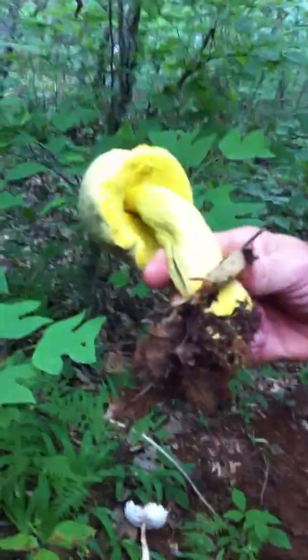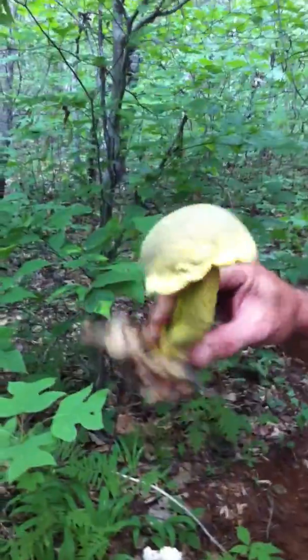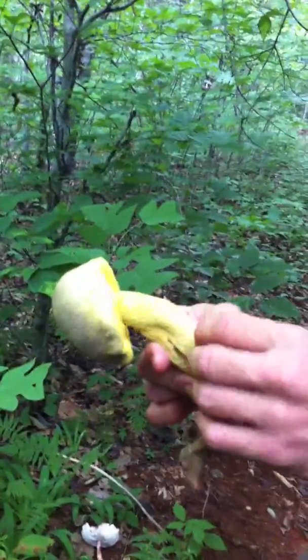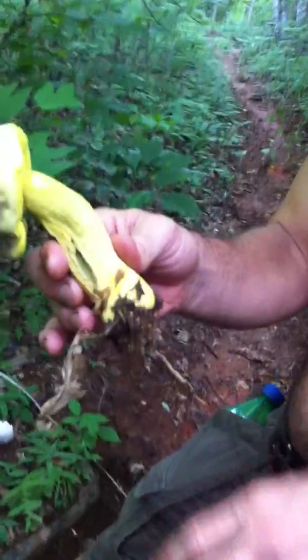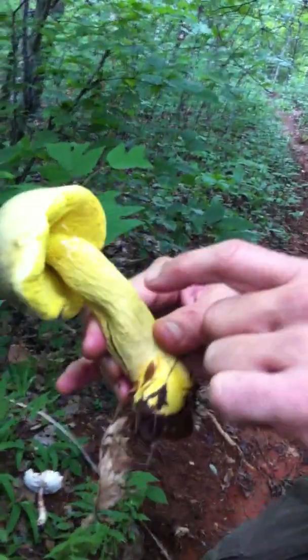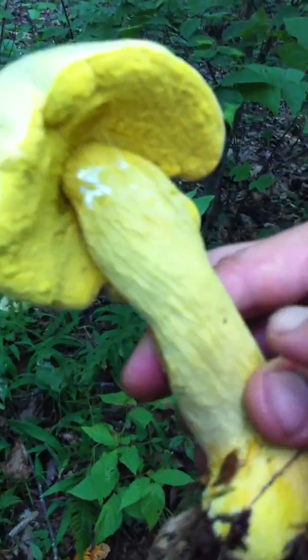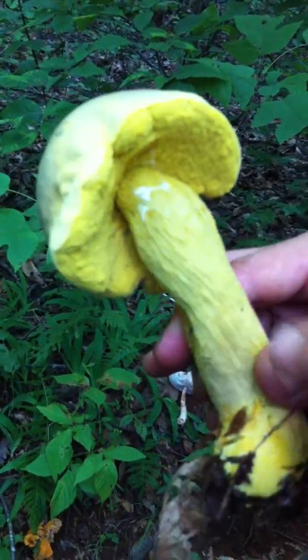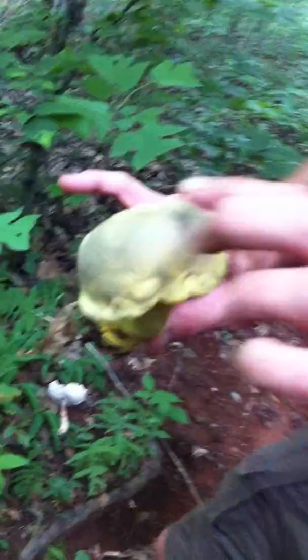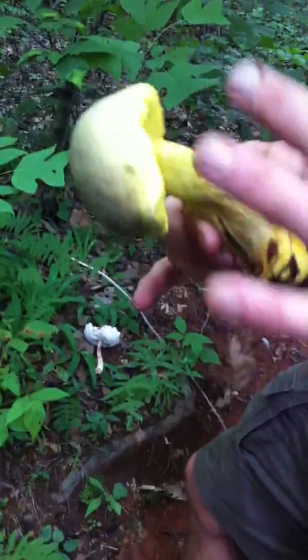I'm going to sacrifice one in the name of science. Look at that — beautiful. Look how meaty that is. Gigantic. So this is a bolete, or at least in the Boletaceae. And if you look at the stipe or stem, that's called reticulation — a reticulate stem. A little bit of brownish on the top, but very yellow throughout.